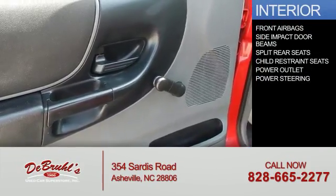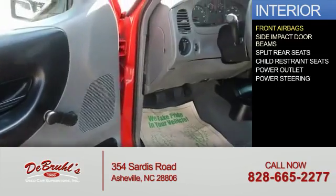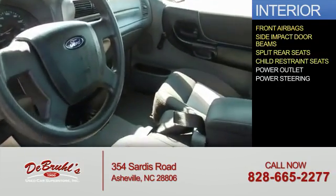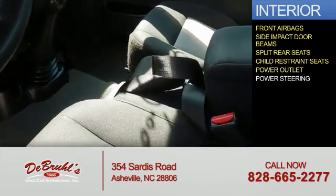Inside, you'll find front airbags, side impact door beams, split rear seats, child restraint seats, power outlet, and power steering.